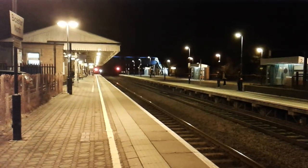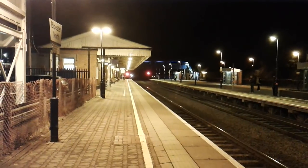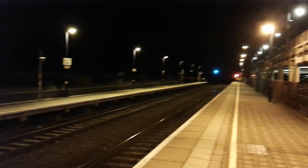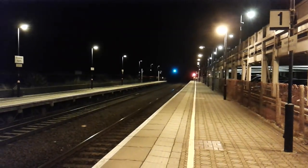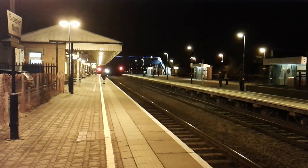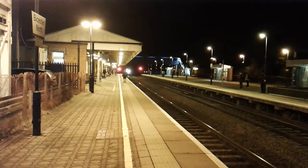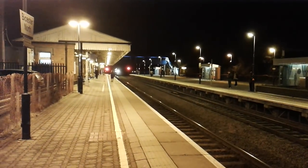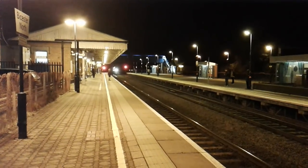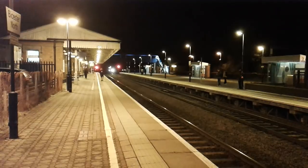You do get trains that terminate here, so one can only assume that there are sidings up there or something down there. The first train of this evening is going to be the 18:03 Chiltern Railway service from Banbury to London Marylebone.